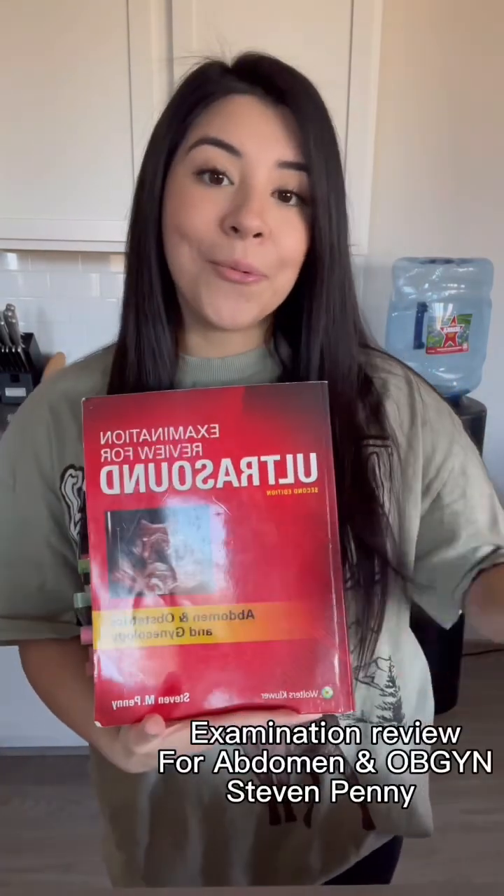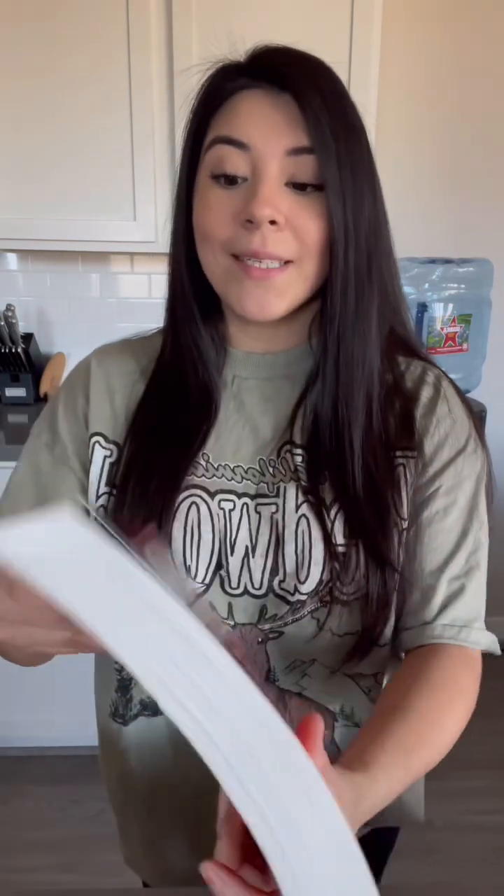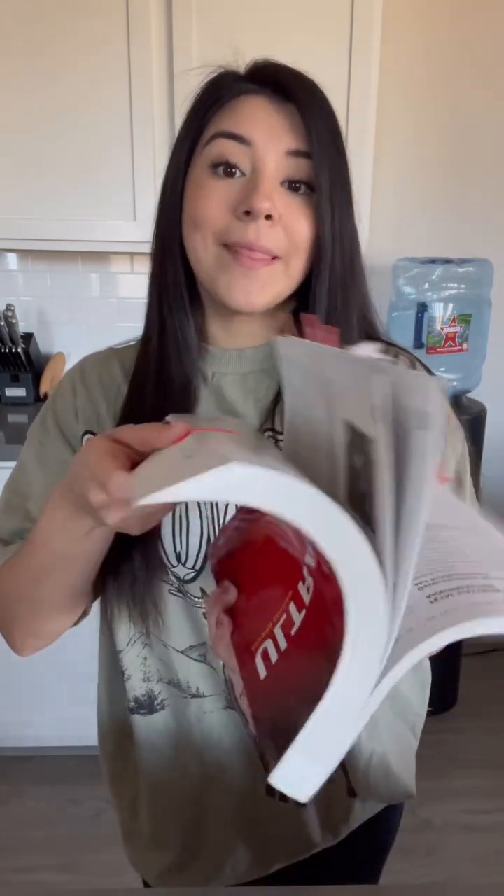First things first, this beautiful red penny book. This is the only book I used, and honestly, I started from the back chapter and made my way to the front. Then I answered all the questions in the back of each chapter.